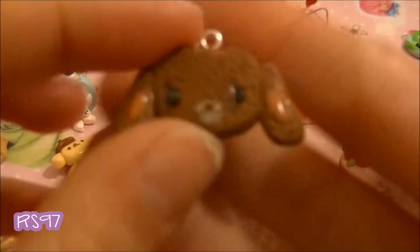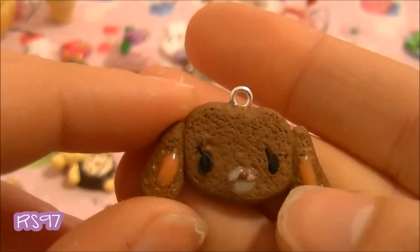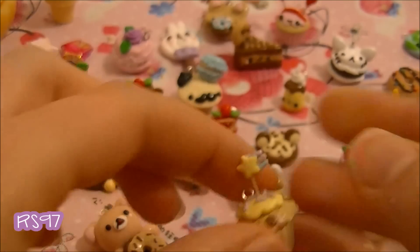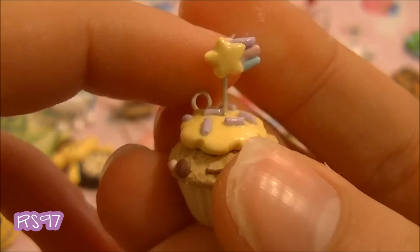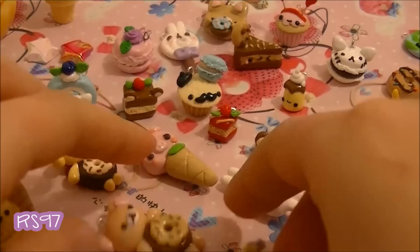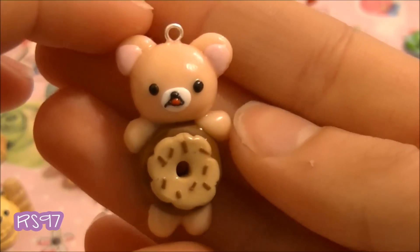So I have this sugar bunny cookie, and these parts are made out of clay. Then I have this shooting star cupcake with pastel colored sprinkles and the star. And this is my very first gorilla charm ever, in a donut.